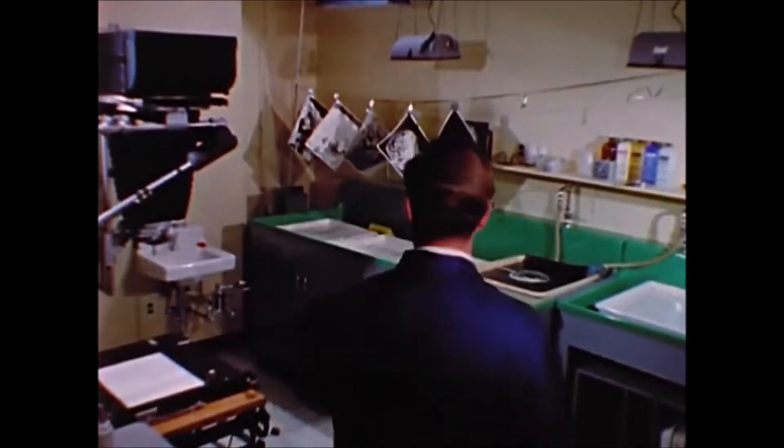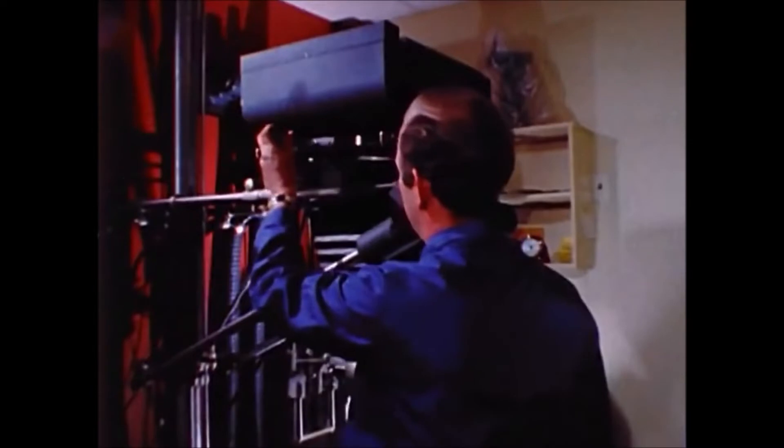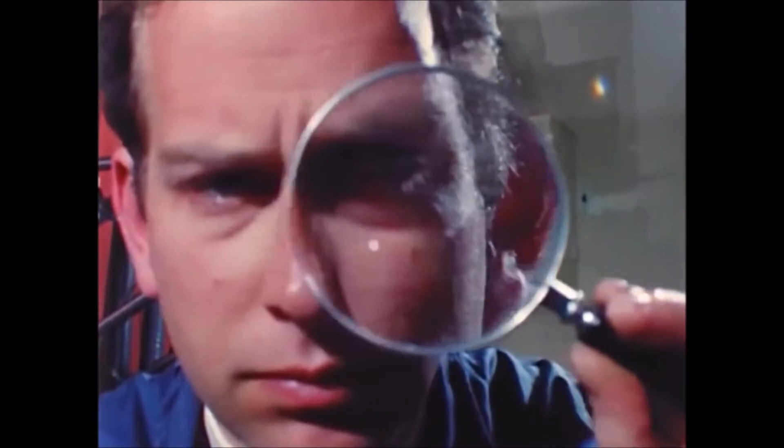The assignment was specific: to get photographs of the surface of the moon good enough to determine whether or not it's safe for a man to land there. But appearances can be deceiving — just as deceiving as trying to get a good picture of a candy apple. Doesn't seem to be too much of a problem. Just set it up, light it, and snap the picture. Easy, quick, simple.